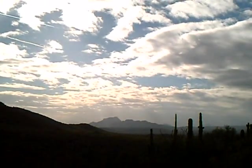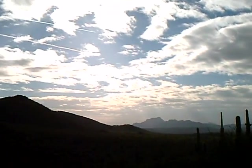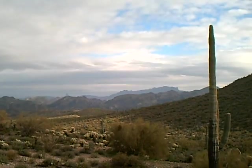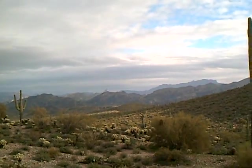There's the McDowell Mountains over there. And Superstition Weaver's Needle is over in that area as well.